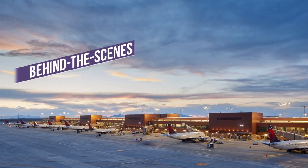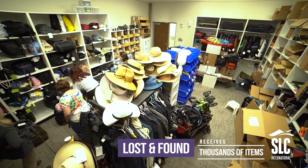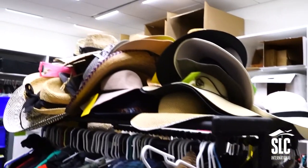Behind the scenes of the new SLC with FOX 13. The Lost and Found receives thousands of items every month: cell phones, wallets, sunglasses, eyeglasses, clothes, sweaters, hats.